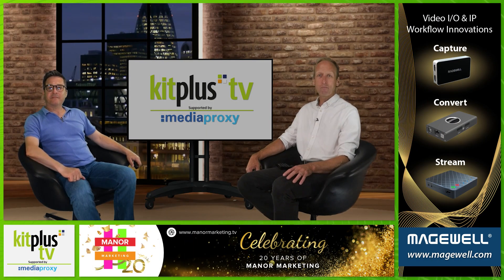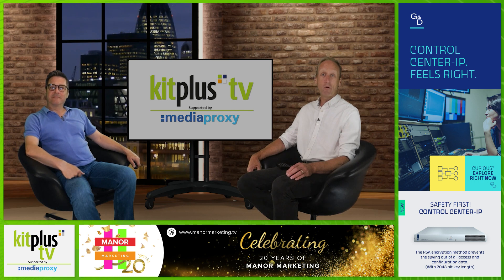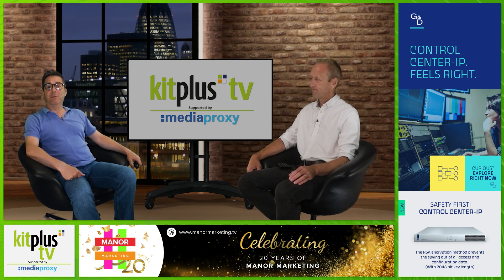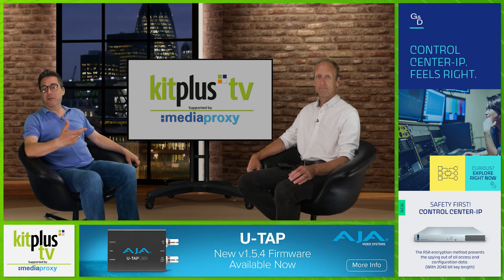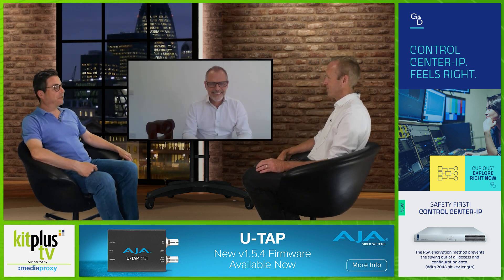Welcome to the show. PTZ cameras have been at the fore of many remote productions over the last year or so, from fly-on-the-wall documentaries to gardening and cookery shows. Their presence not only means less crew on site, which has been desirable during the pandemic, but also opens up many remote possibilities with an IP connection. In the news recently we reported on the new JVC range which features 4K streaming, something of a game-changer opening up many creative options. Here to tell us more is John Kelly from JVC.